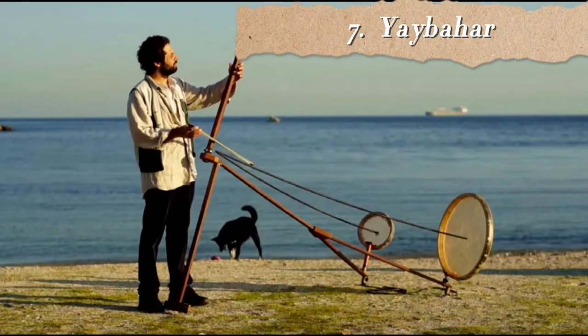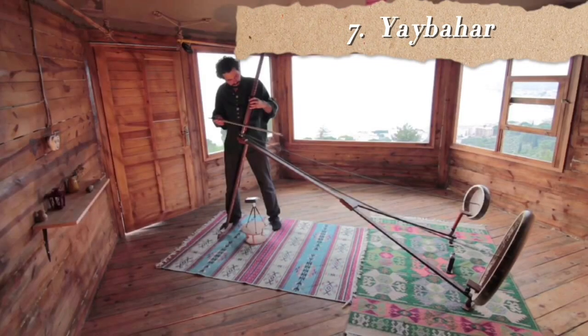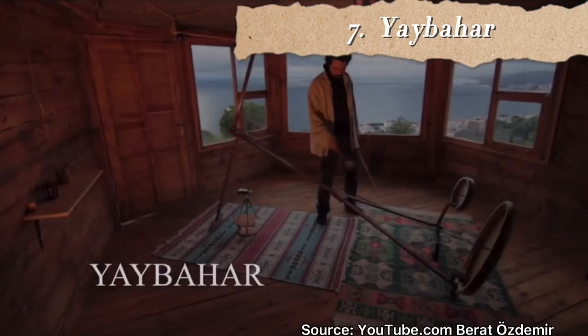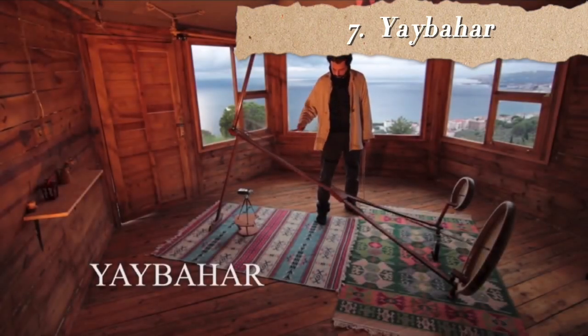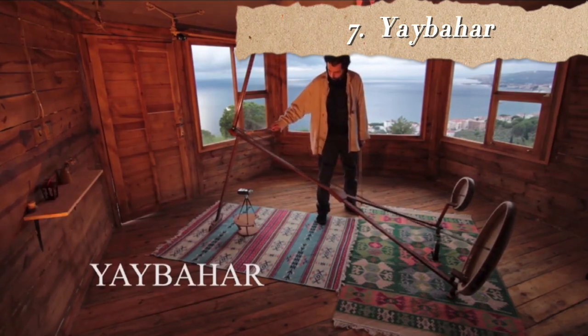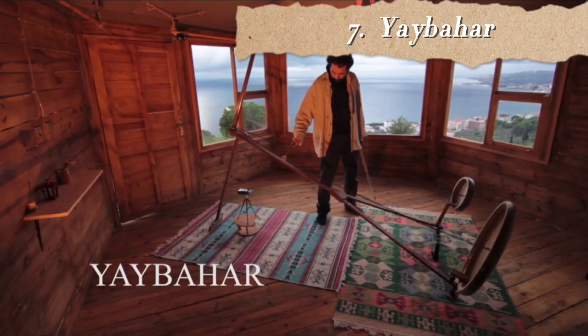At number 7 we have a very strange instrument known as the Yaybahar. It is an acoustic musical instrument invented by Turkish musician Gorkem Sen, who describes it as a real-time acoustic string synthesizer. I absolutely love the sound that comes out of this instrument — it sounds like thunder rumbling in the distance. The word Yaybahar has Turkish origin: Yay means string or coiled string and Bahar means spring, so literally translated it is a springy string. It is played by sliding a wooden bow along two long strings suspended in the center of two drum heads, and the drums can be hit simultaneously as well.